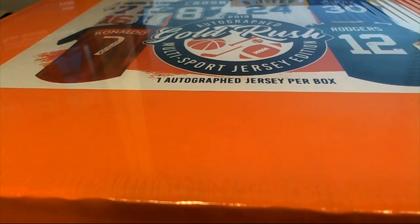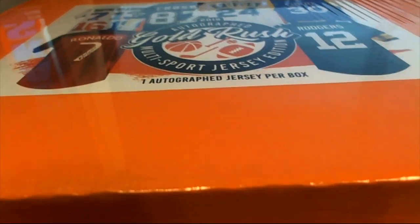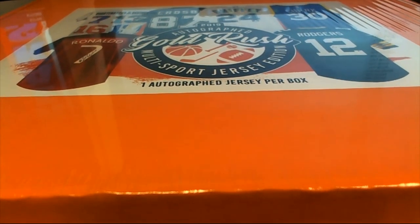Let's get it. 2019 Gold Rush Autographed Multi-Sport Jersey. This is number 746. Good luck.